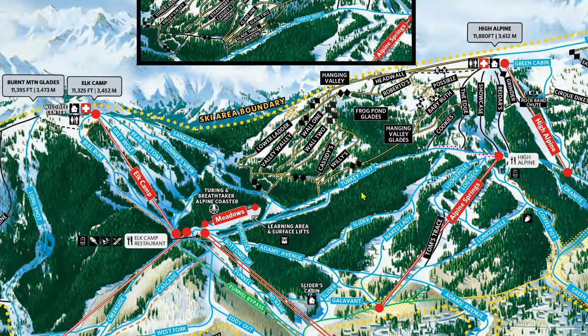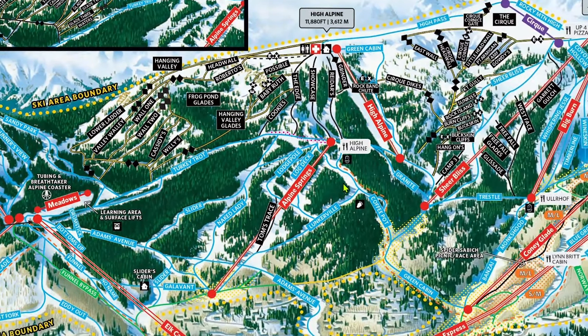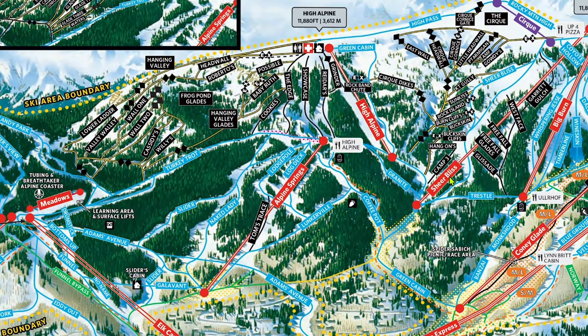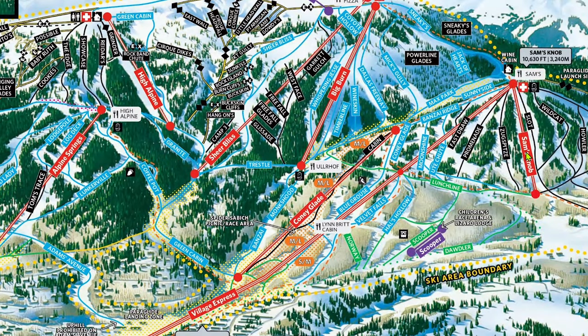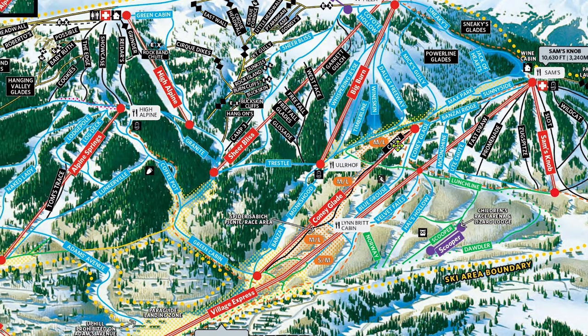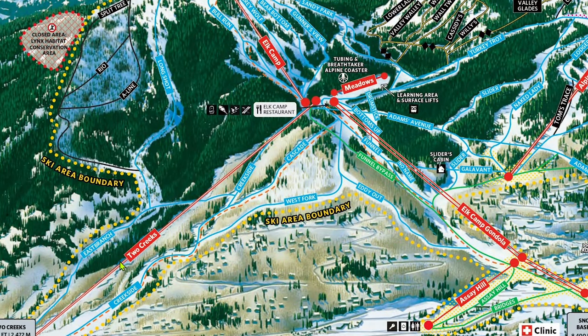Sam's Knob probably won't be getting the treatment because it just doesn't need it, unless it has a major maintenance issue in the coming years. A Two Creeks replacement isn't in the masterplan, but it wouldn't surprise me if it is upgraded at some point due to new developments at its base, in conjunction with the new Burnt Mountain lift, or because of maintenance issues.